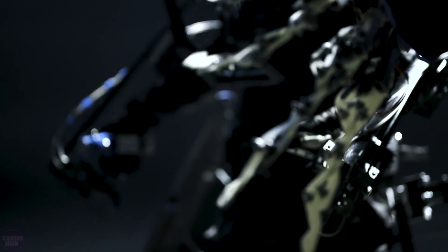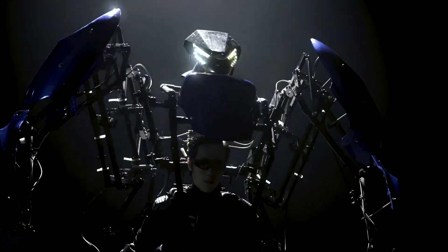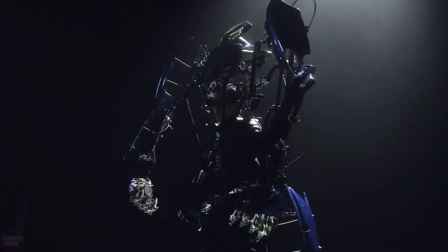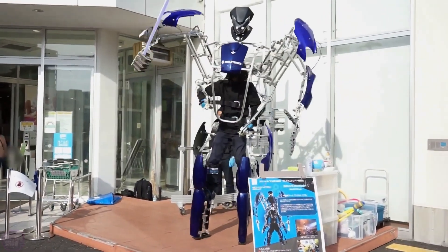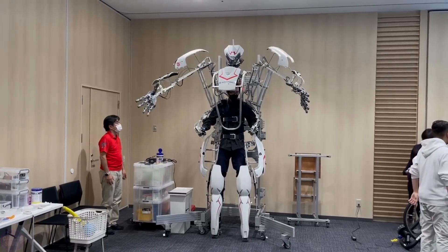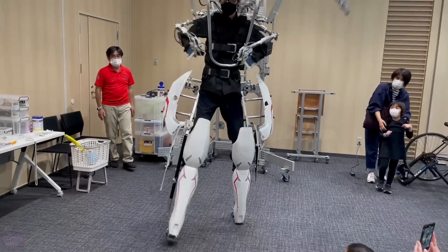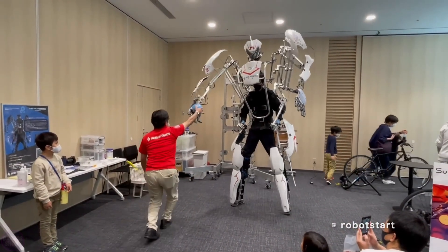The Japanese company Skeletonics has unveiled a new model of its own developed exoskeleton called Fighter. It features the most advanced motion synchronization system to date, allowing seamless coordination between the operator and the robotic components. Theoretically, this system could enable a person to engage in combat in a ring, delivering and evading strikes. In practice, however, the Skeletonics Fighter appears fragile for real battles, lacking any pilot protection, raising doubts about the exoskeleton's combat capabilities.